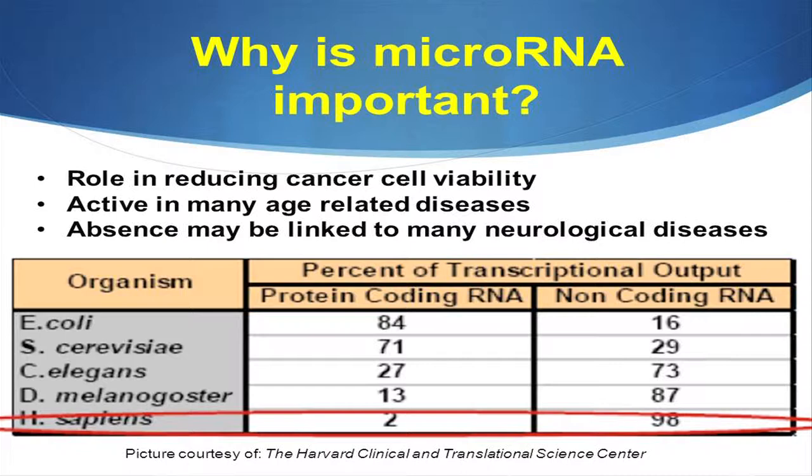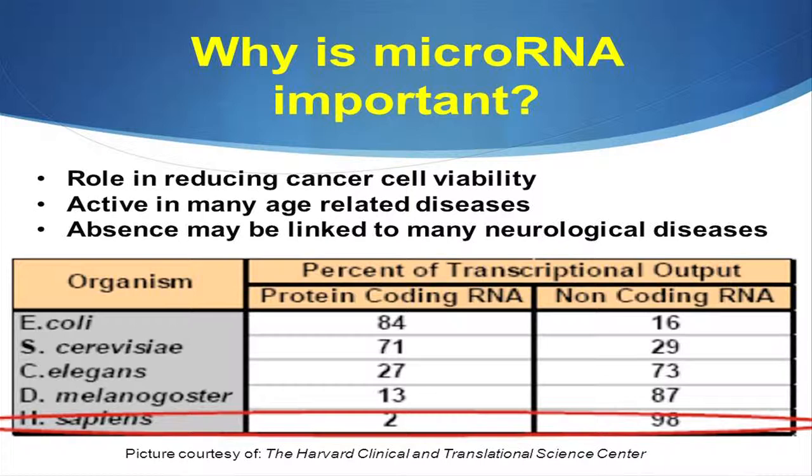Why is microRNA important to us? We know that it has a role in reducing cancer cell viability. It's active in many age-related diseases, and it's been proven that its absence is related to many neurological diseases, especially Parkinson's disease. As this chart shows, starting with non-complex organisms such as E. coli, as we go down the list to Homo sapiens, the total percent of cellular protein-coding RNA drops from 84 down to two. So 98 percent of the total RNA in each one of our cells is not even coding for the proteins that we make.